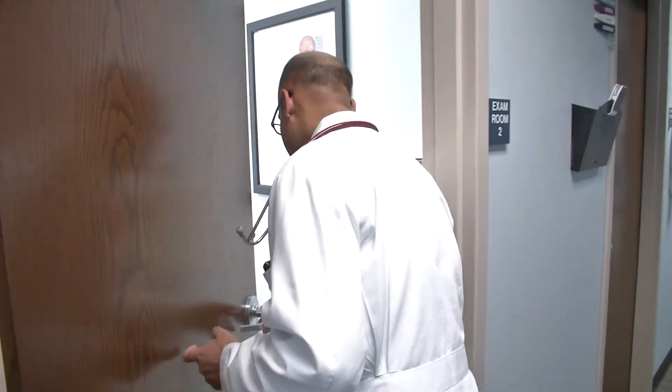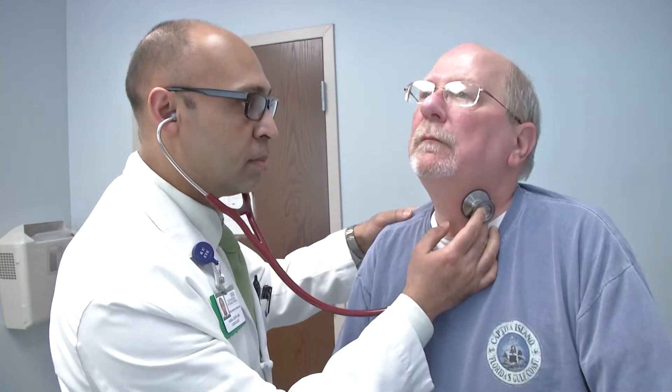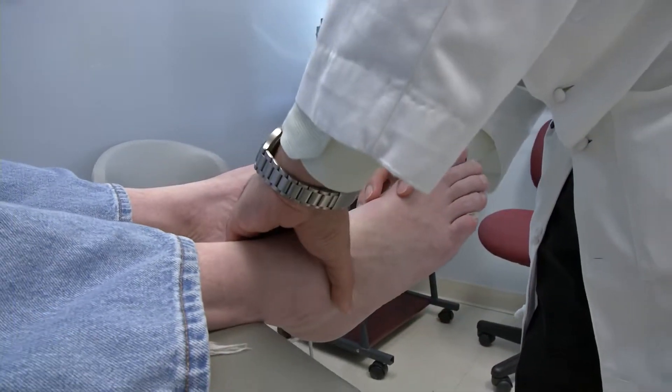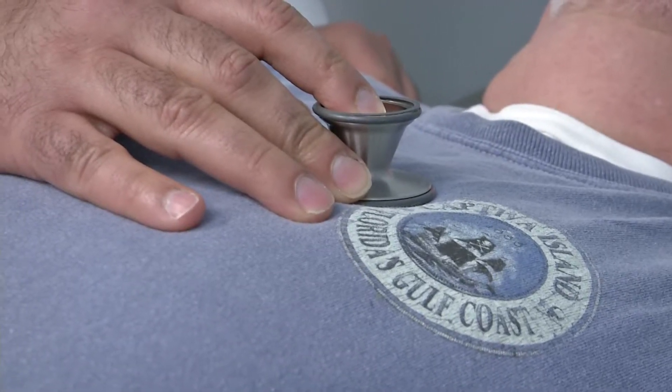Mr. Clark used to be a busy banker before he retired, so he didn't pay a lot of attention to his health. When I examined him, he had absolutely no pulses felt in his feet, both sides. One realized that he was downplaying his own symptoms, ignoring them. When we talked more, it came out that his legs would turn a different color — pale or purple — when he would raise them or lower them. So he was really in a situation where, if it had progressed, he might be losing a toe or two.